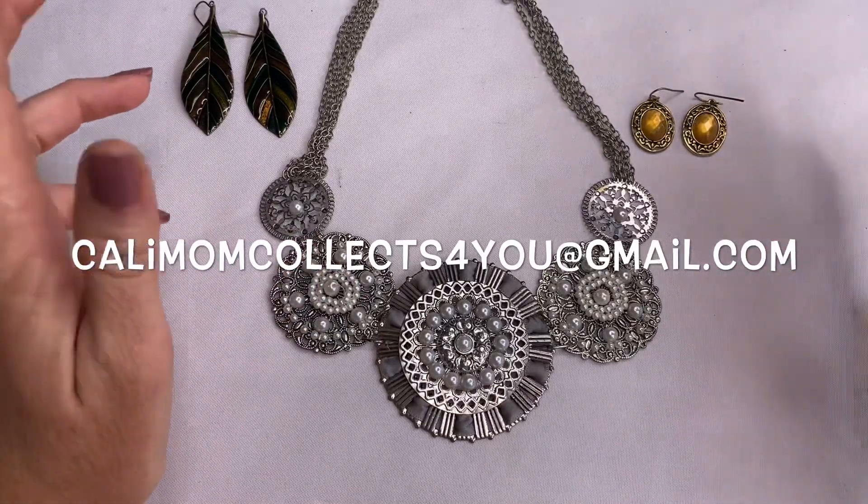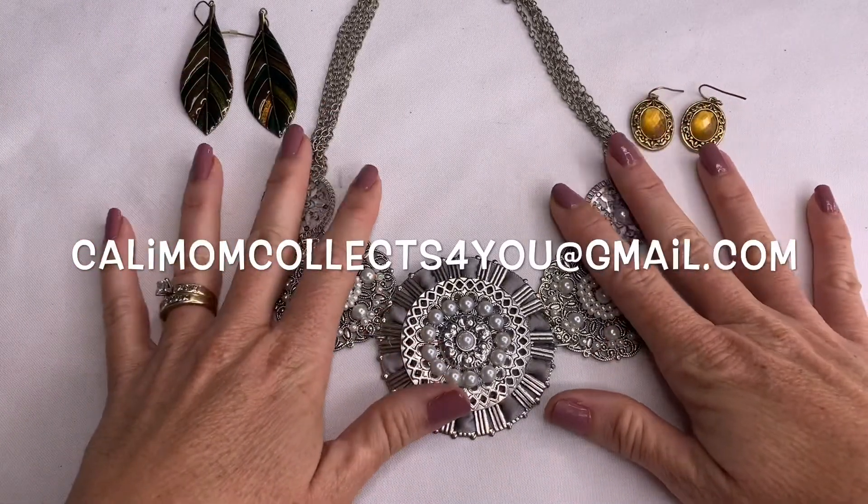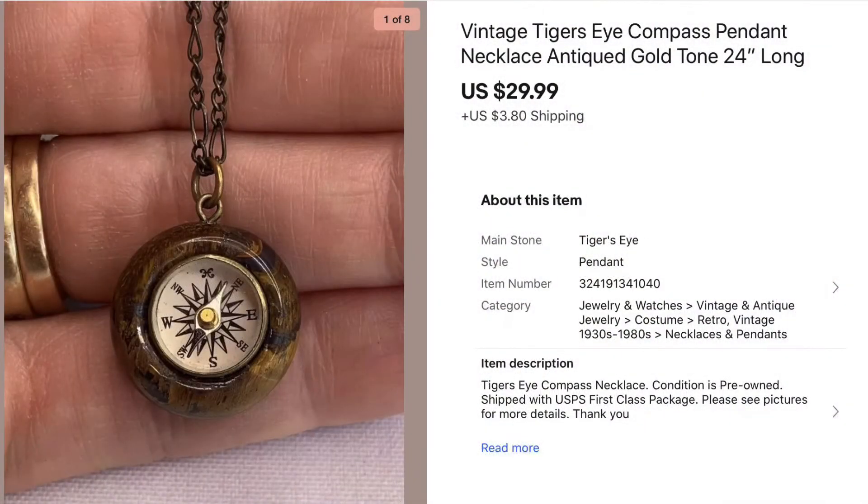Now we can move on to what sold for me on eBay. The following sales were from June 15th through the 30th, and I'm going to go over my jewelry sales first. First was this vintage tiger's eye compass necklace — super cool, I loved it, I have not seen something like this before. It was in one of my large jewelry hauls, so I paid less than a dollar and sold it for $29.99, and it sold pretty quickly.